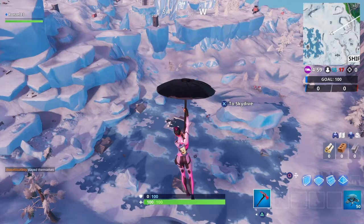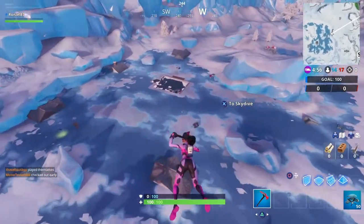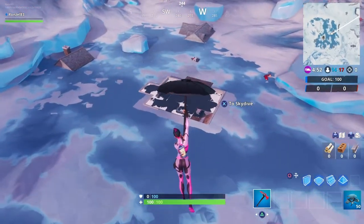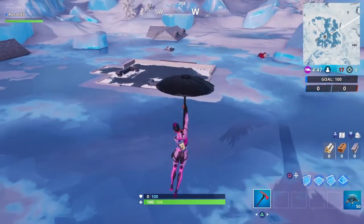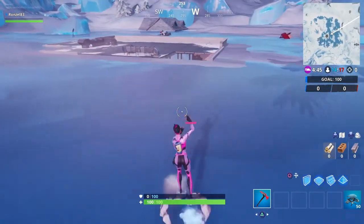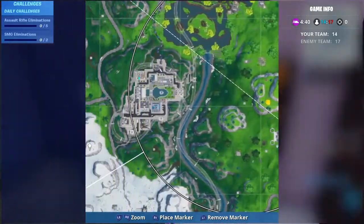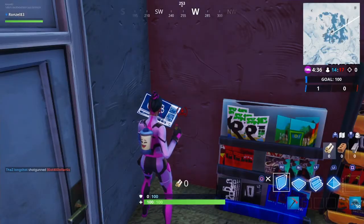As soon as you come over here, you're going to want to land in this area. You'll see a corner piece pretty much already knocked out — someone's already done it. Make sure you go to this corner, fall down, and there's going to be a blue canoe. That's your Fort Bite. Here is the exact location in case you want to see where I am on the map.